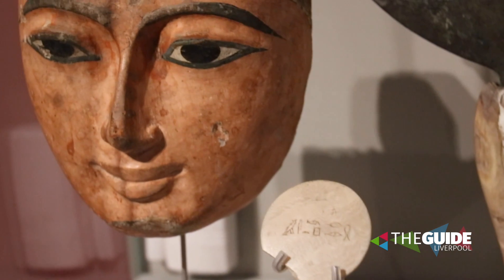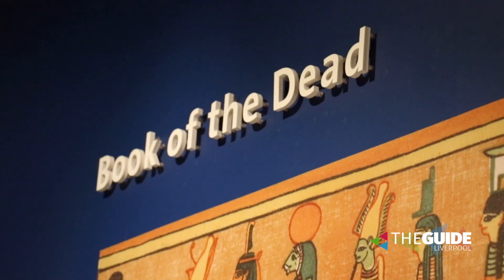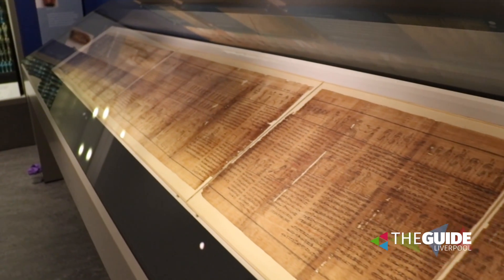Do you have a particular favourite piece? I think one of the best ones we have is a Book of the Dead. It belonged to a priest called Jed Hoare. He was buried with it rolled up — four metres rolled up as a scroll — and it was unrolled about 40 years ago.